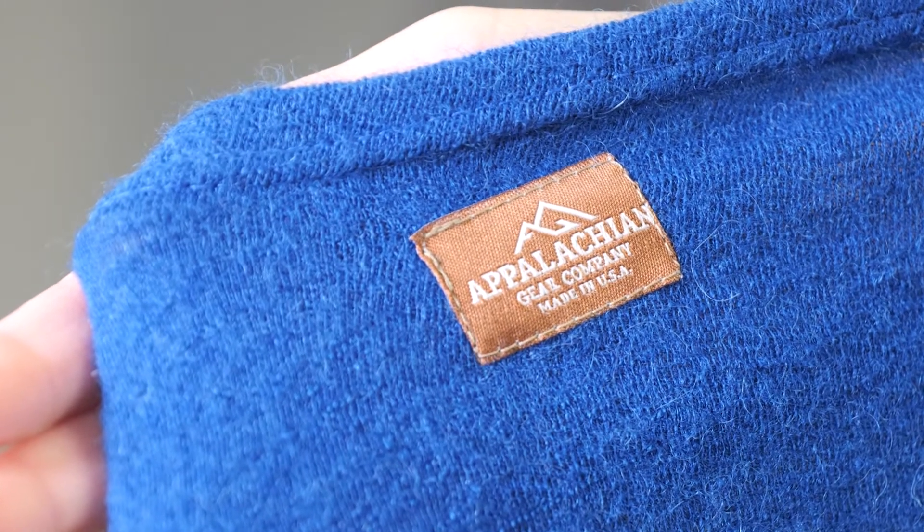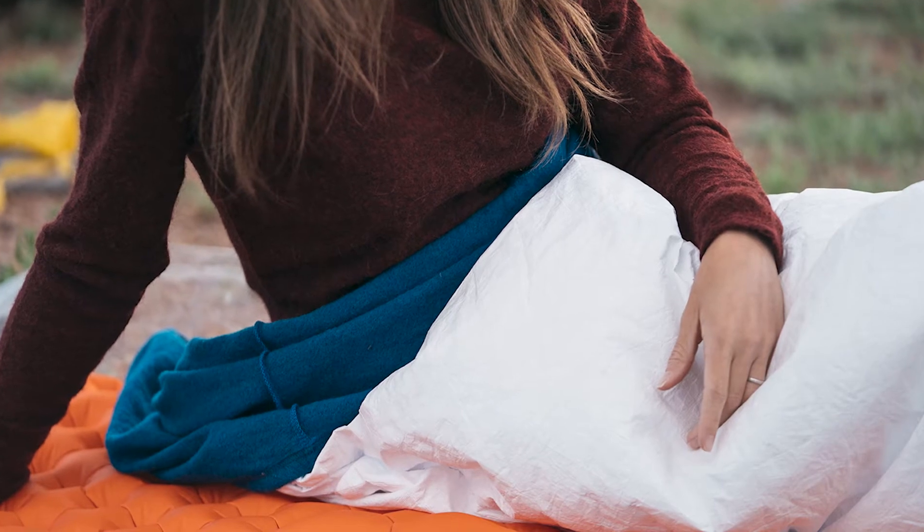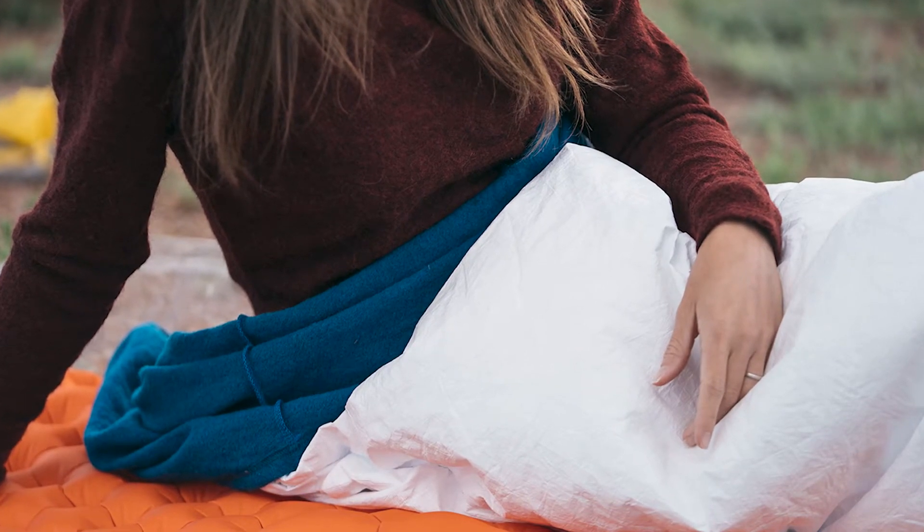The initial run of this bag launched in June and sold out in a single day, so we're expecting more inventory by September or October, and this will retail for $285.